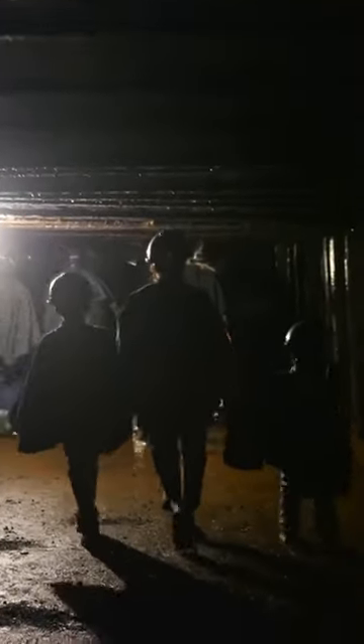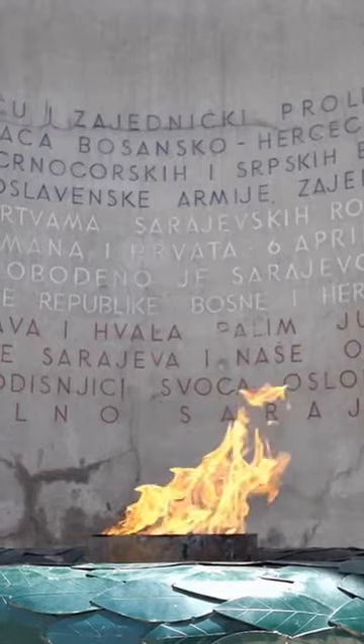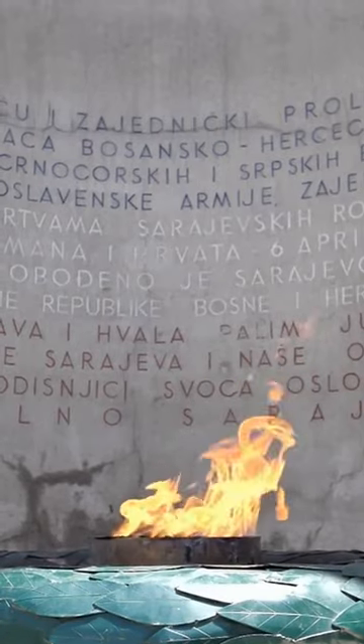For a more serious side of Sarajevo, visit the Sarajevo War Tunnel Museum. This museum is dedicated to the siege of Sarajevo during the Bosnian War and tells the story of the city's resilience and survival during the longest siege in modern history.